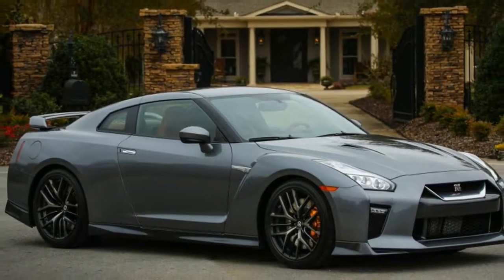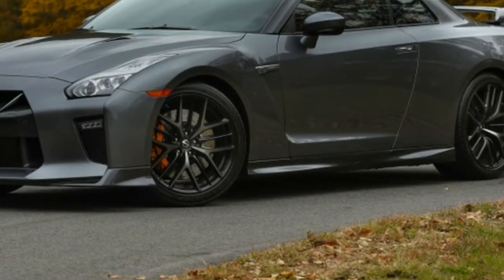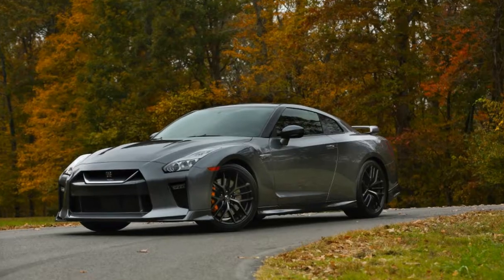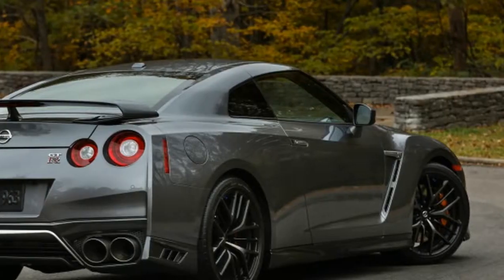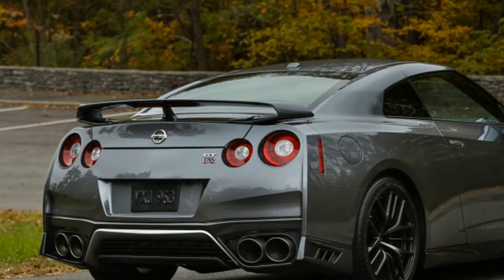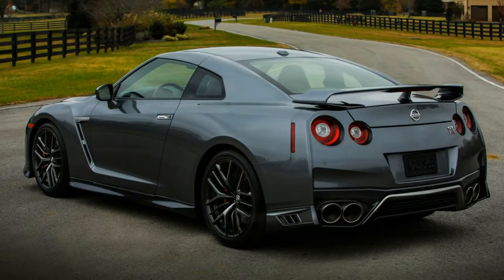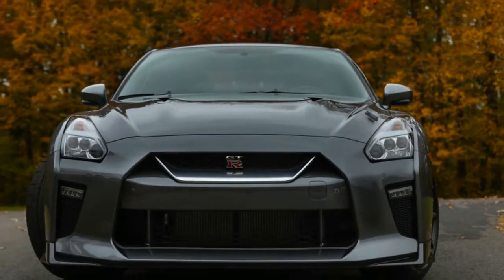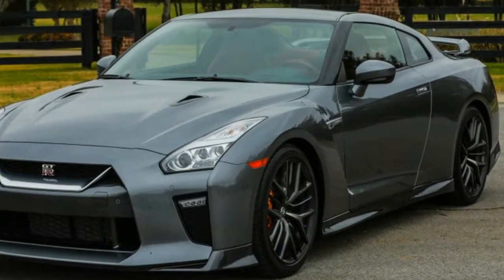Last year the Nissan GT-R came in three trims: Premium, Track Edition, and NISMO. Anyone who wanted the GT-R ride needed to be six figures tall, with the entry-level Premium retailing for $109,990 plus $1,695 for destination and handling. In 2018, the Premium trim gets another $500 increase, with MSRP rising to $110,490 or $112,185 after handling.